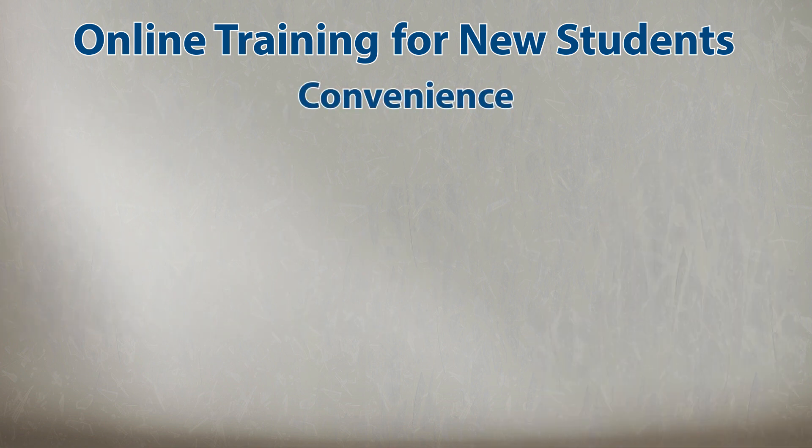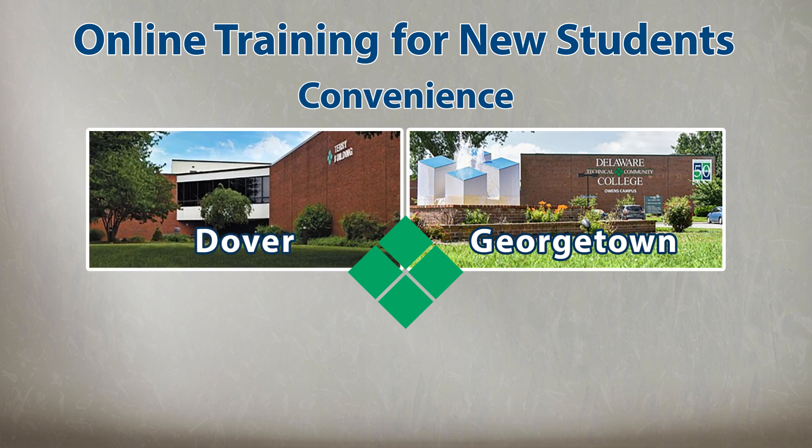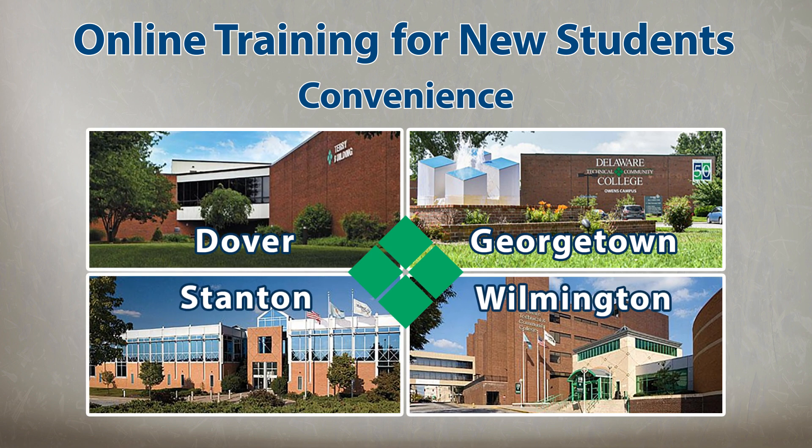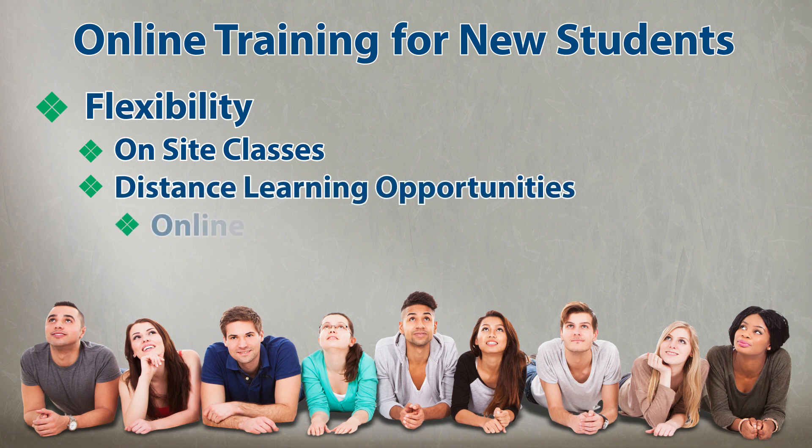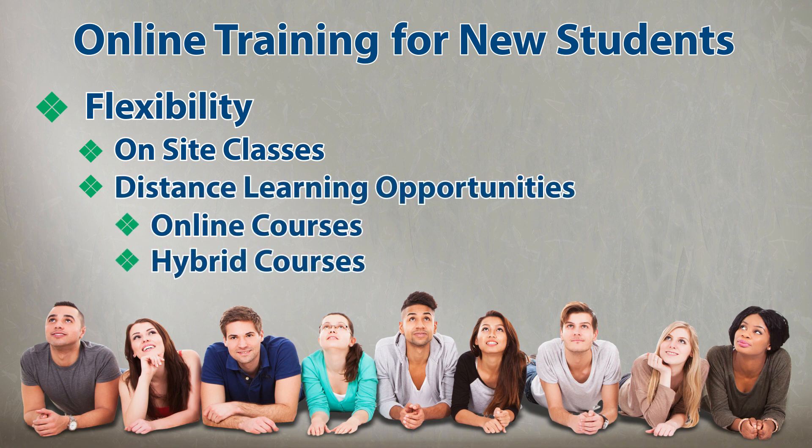Convenience — we have four campus locations in Georgetown, Dover, Stanton, and Wilmington, which make commuting easy. And finally, flexibility. In addition to on-site classes, distance learning opportunities such as online and hybrid courses are offered.